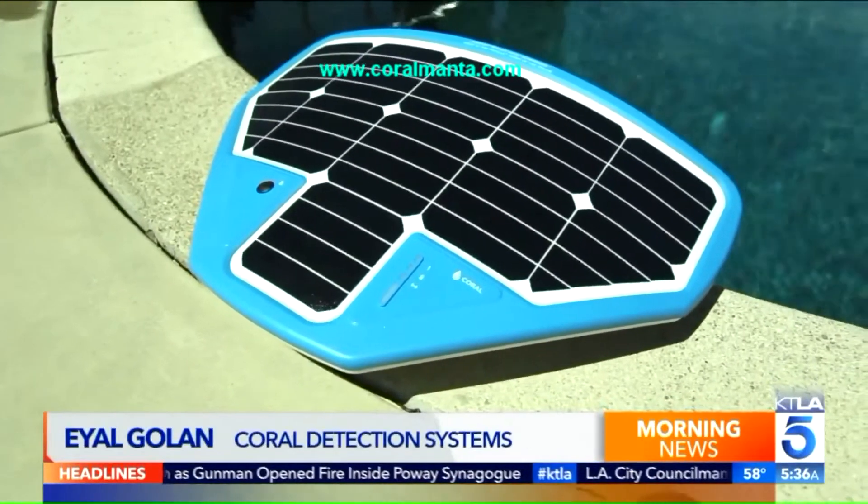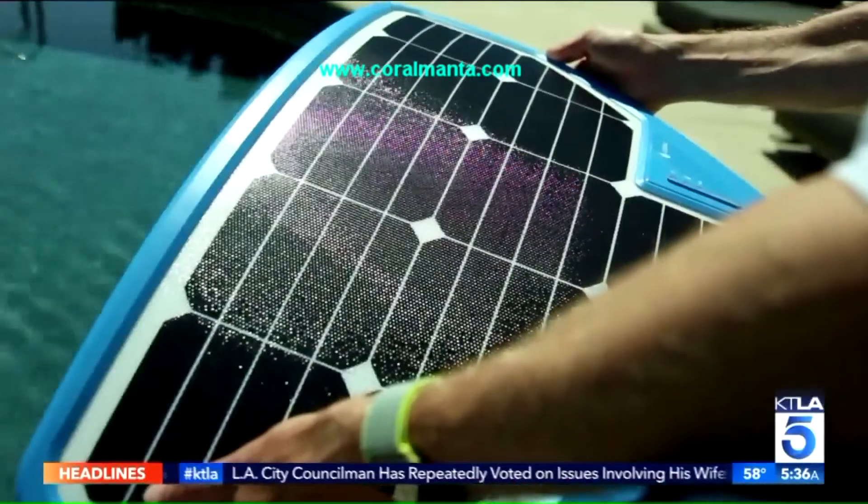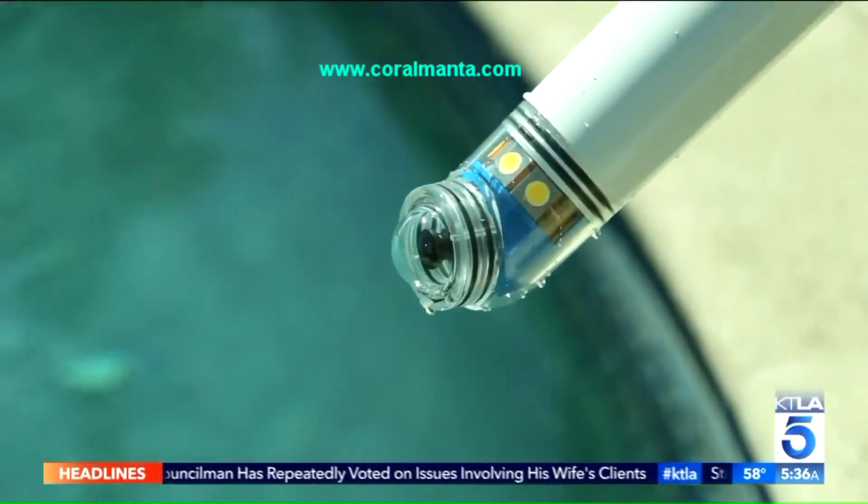The Coral Manta 3000 resembles the sea creature inspiring its name. Installation is pretty simple — there's a solar panel on top, plus a camera on the bottom.